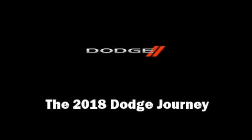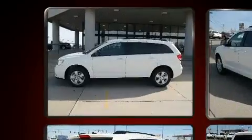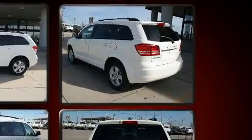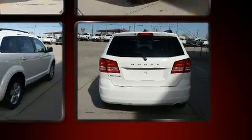You can expect a lot from the 2018 Dodge Journey. It features a front-wheel drive platform, an automatic transmission, and a 2.4-liter four-cylinder engine. Top features include remote keyless entry, speed-sensitive wipers, a trip computer, and power door mirrors.